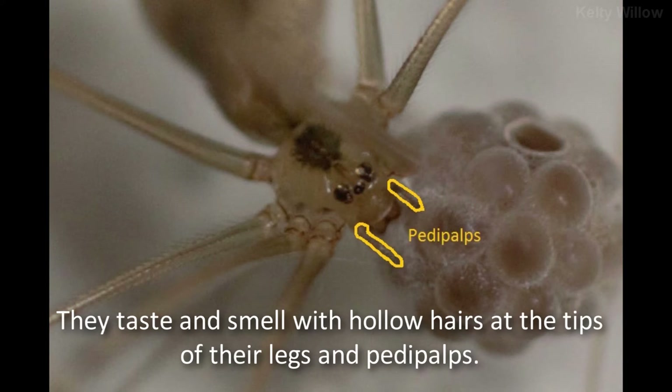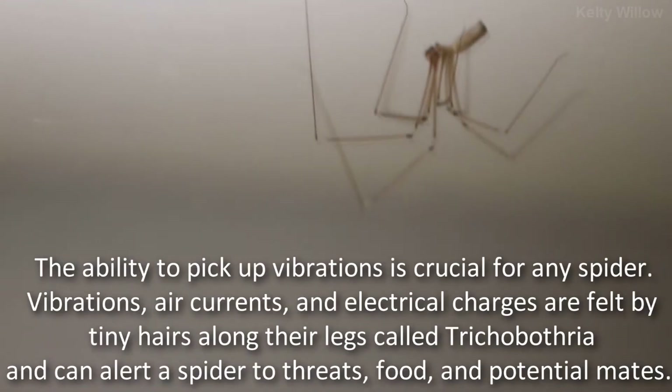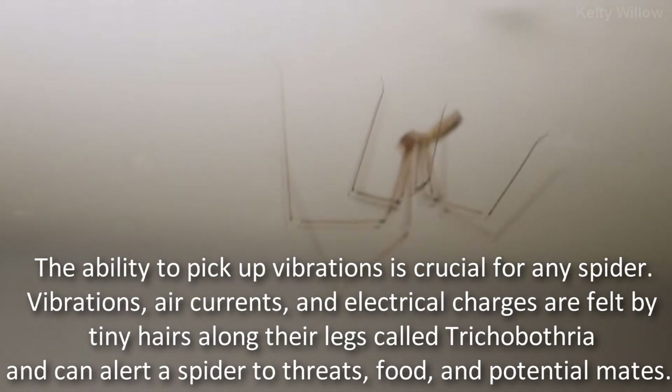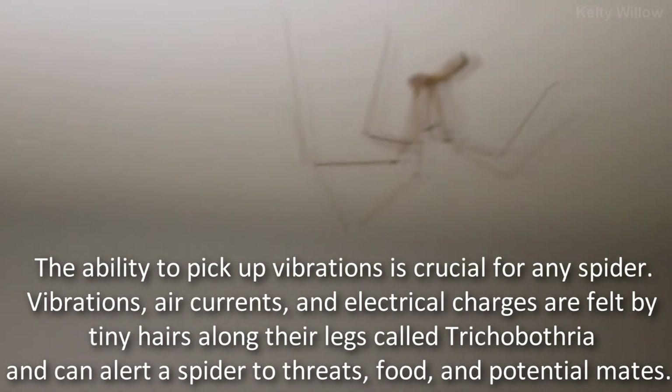They taste and smell with hollow hairs at the tips of their legs and pedipalps. The ability to pick up vibrations is crucial for any spider. Vibrations, air currents, and electrical charges are felt by tiny hairs along their legs called trichobothria, and can alert a spider to threats, food, and potential mates.